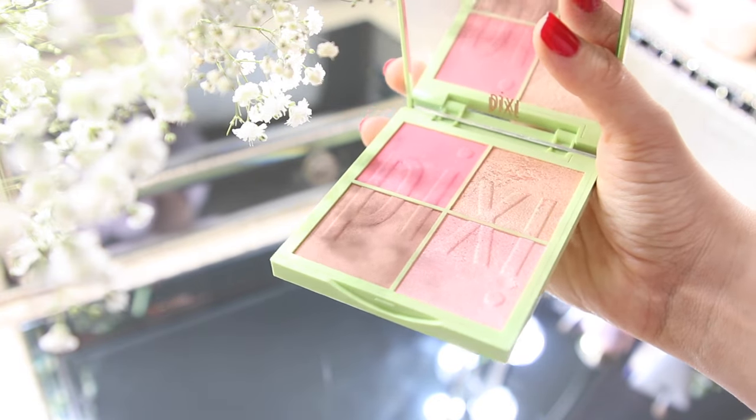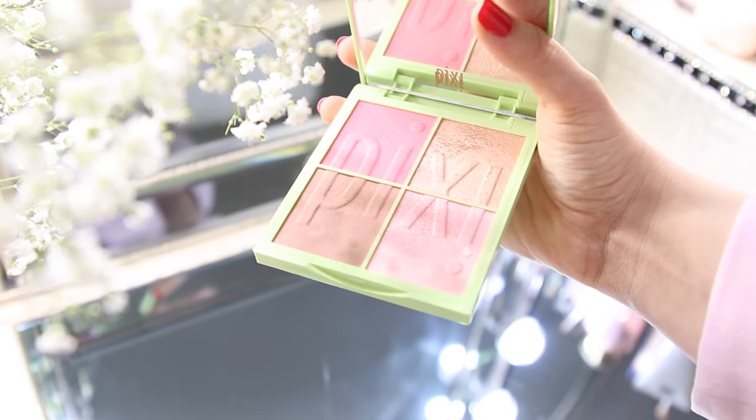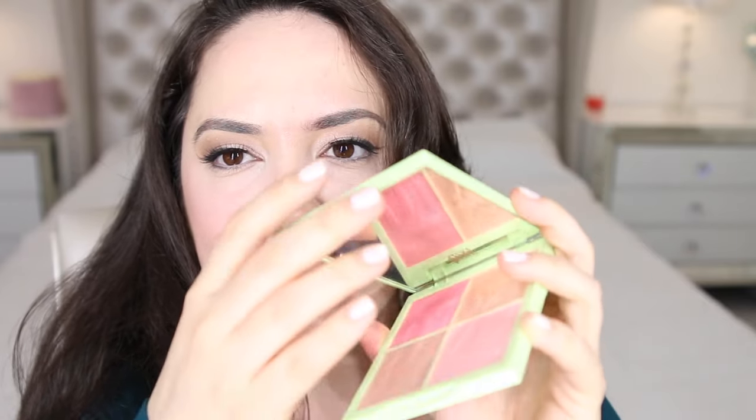The darker pink is beautiful on darker complexions. And the really light pink right here, you can also use it as a highlight. Or if you're pale, just like I am, you can use this pink one and it is going to look beautiful with most looks you wear. It is a very beautiful palette. The packaging is very sturdy. And it has a huge mirror, so if you're doing your makeup in your car and you want to apply blush, this is a beautiful palette.